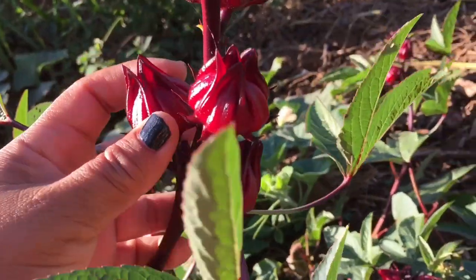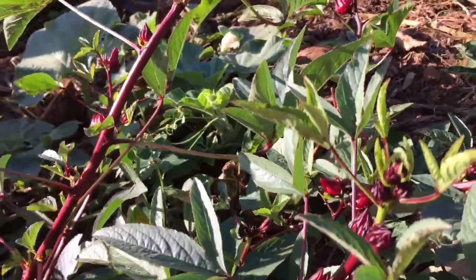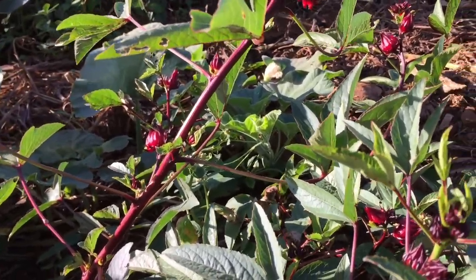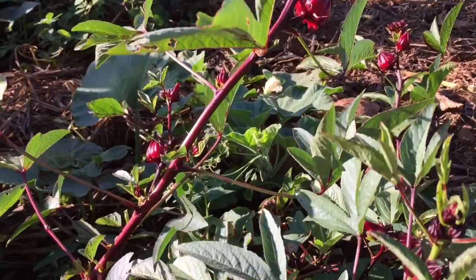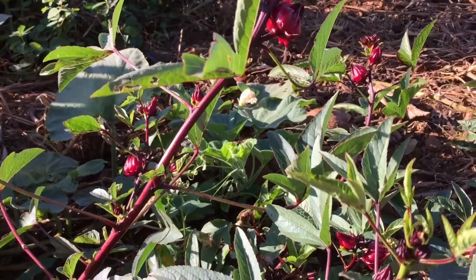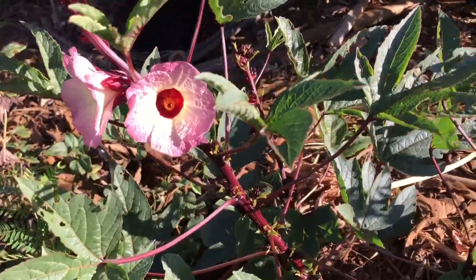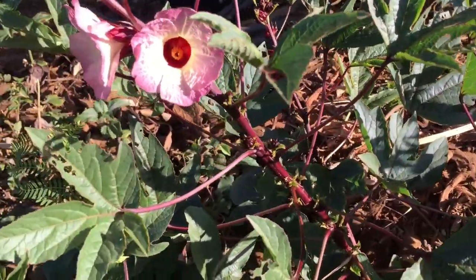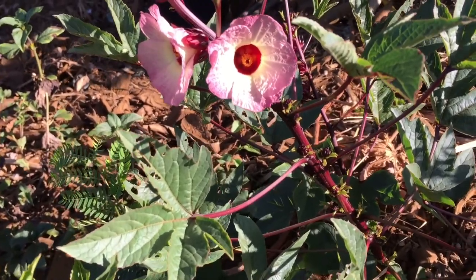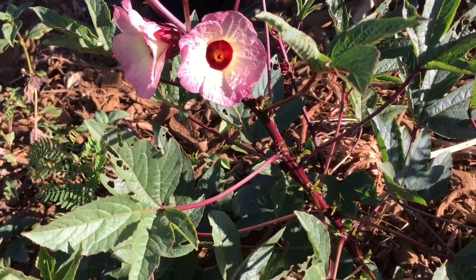I've already made tea with it one time and it was so good — I love it. The color is absolutely gorgeous. I have more here. One thing I love about this plant is not only the color but it grows really fast.